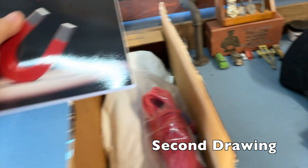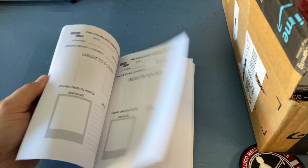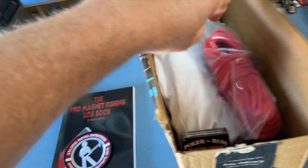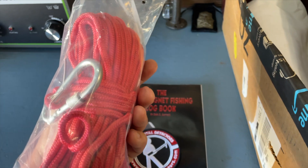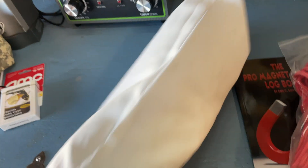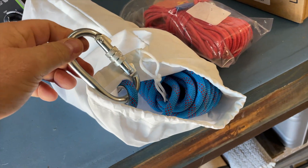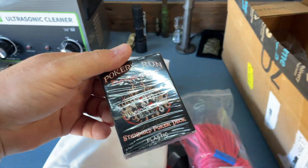Next up, the second drawing: we've got the Pro Magnet Fishing log book where you can put in the items that you find — great for starting out. Another patch from Kelly Co. This is more of a magnet fishing package — got some paracord rope with a carabiner, a $25 value. It's heavy-duty rope, the rope that I use — I think it's 100 feet. Really nice heavy-duty rope, and a pack of playing cards.